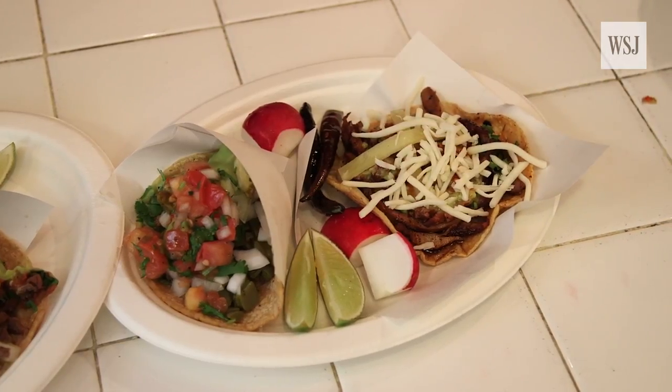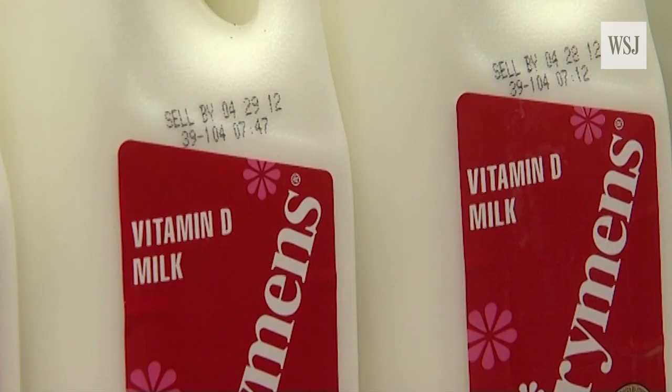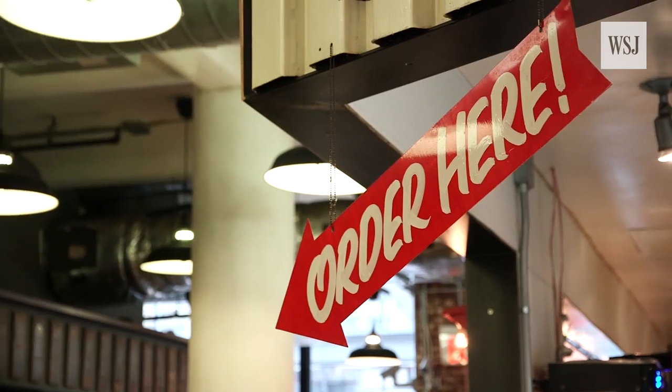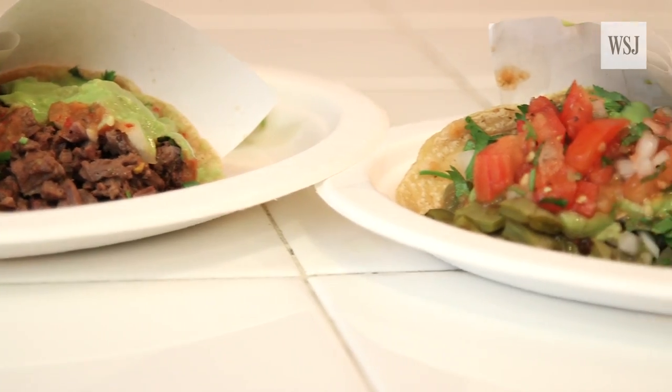And then there's dairy — a point of contention between the countries, especially given Canada's long-standing rules to support prices for domestic dairy farmers and keep imports at bay. Farmers, ranchers, producers, and restaurant owners will be watching NAFTA negotiations closely. They fear that protectionist trade policies would make it more expensive to produce products.